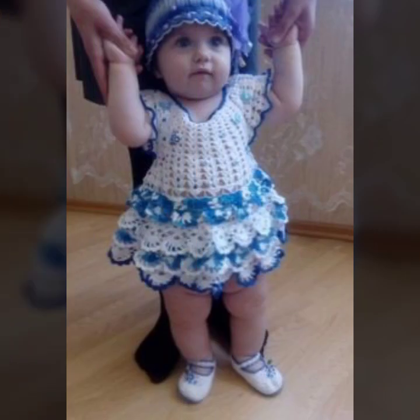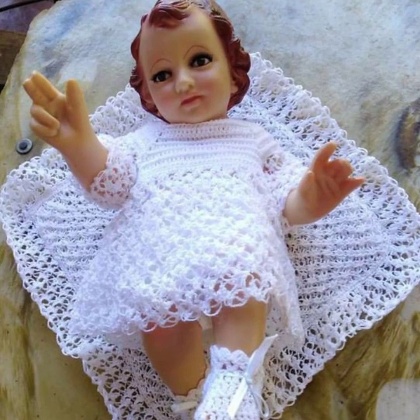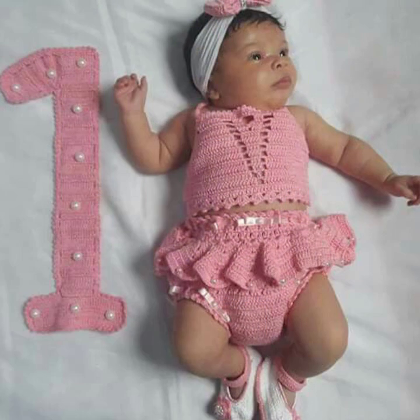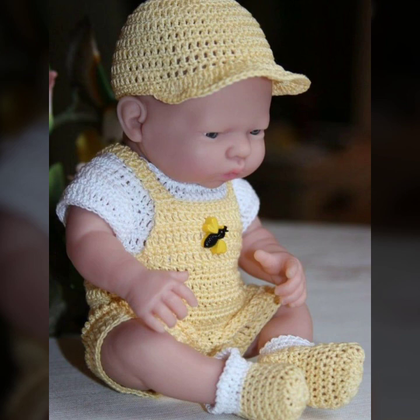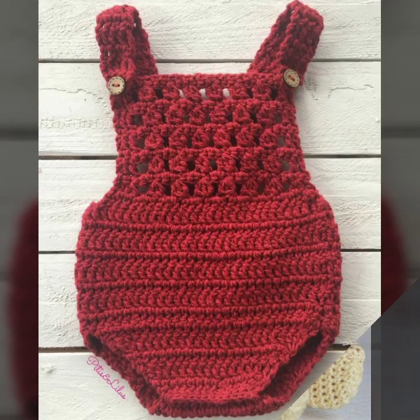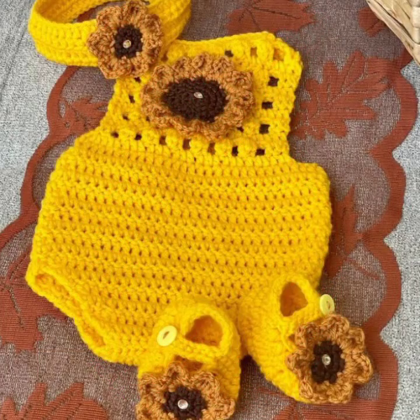Hello everyone, welcome back to my YouTube channel. How are you all, my dear subscribers and all my viewers? I hope you all are well and fine. First of all, I would like to introduce you to my YouTube channel, New Crochet Pattern.